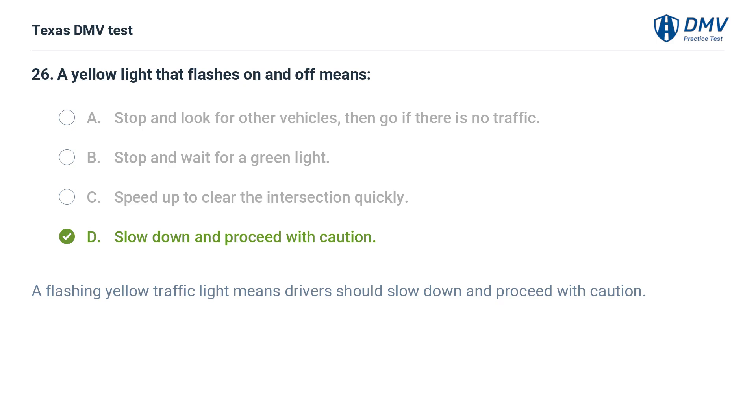A flashing yellow traffic light means drivers should slow down and proceed with caution.